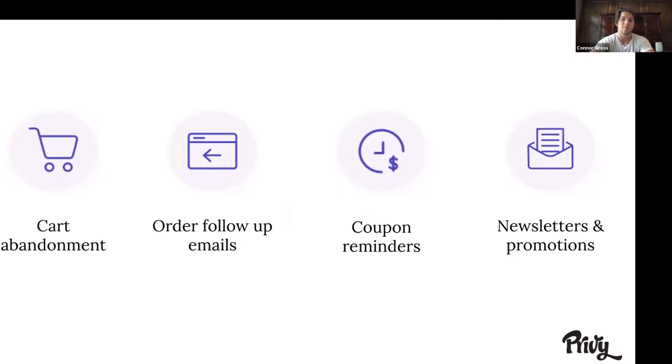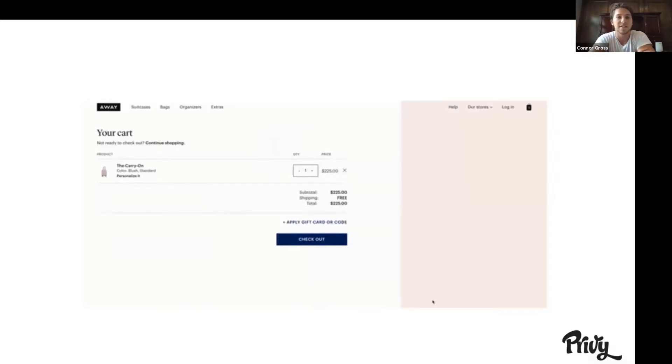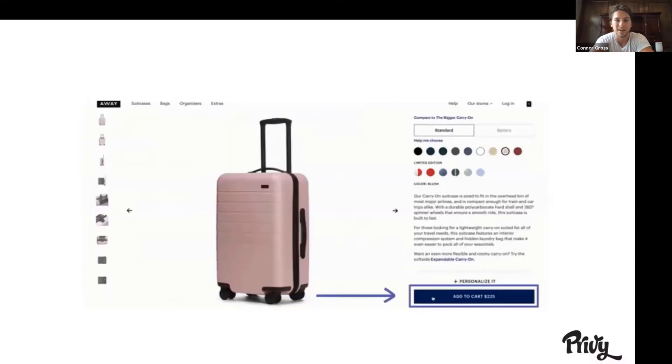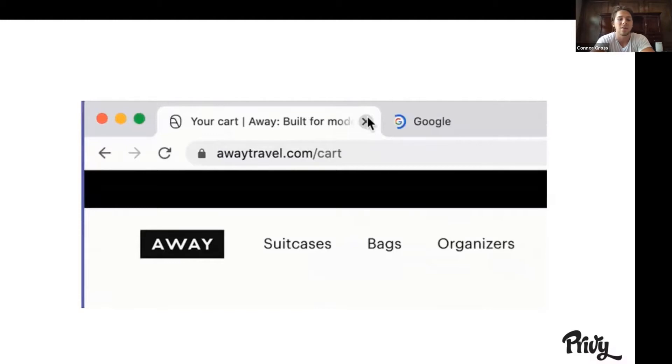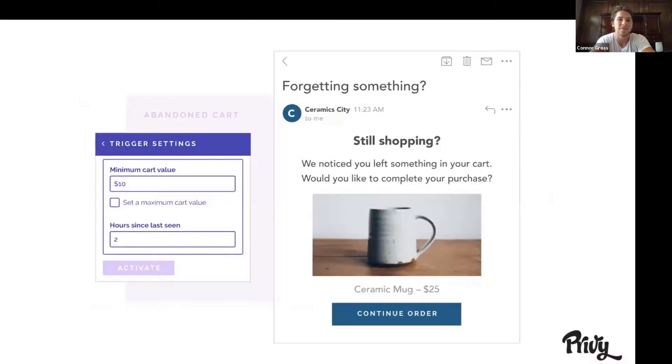So the ones I'm going to talk about today are cart abandonment emails and how they're different from checkout abandonment, order follow-up emails, coupon reminders, newsletters, and promotions. An abandoned cart is basically whenever someone goes onto your website, clicks add to cart, visits the cart page, and then leaves. They say that 70% of all add-to-carts end up being abandoned, so if you're not following up with those customers, you're missing out on a large source of revenue. Privy is able to send these abandoned cart emails based on your preferences — minimum cart value or how long since they've been seen on the website last.